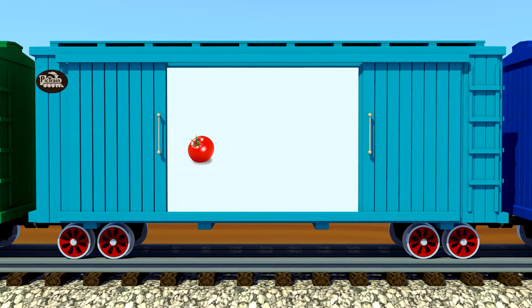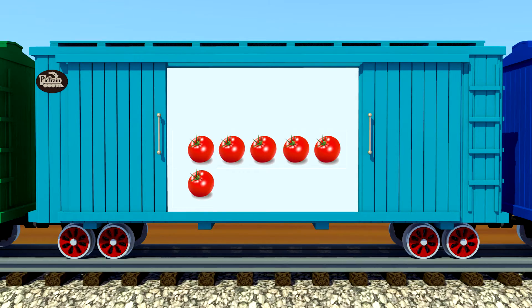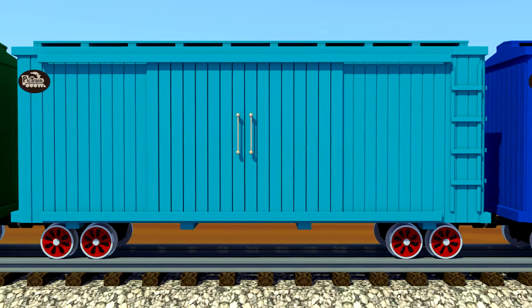One, two, three, four, five, six — six red tomatoes. You really can count!